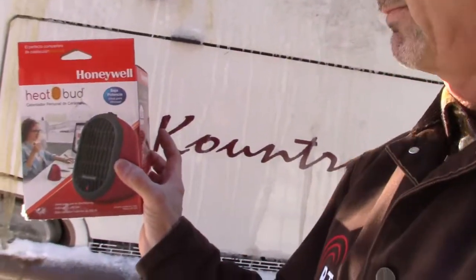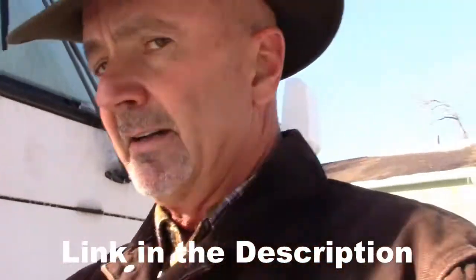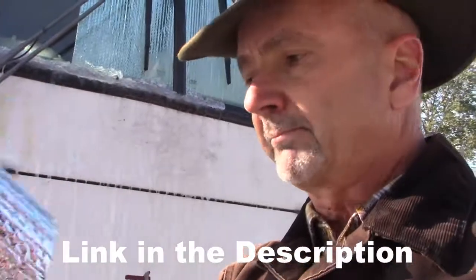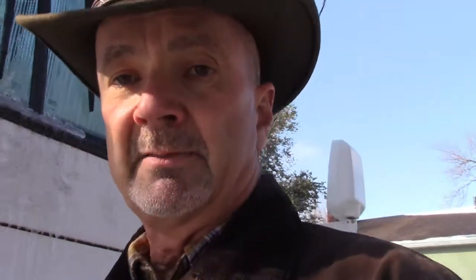Inside the water tank locker we've got one of these Honeywell heat buds — a little tiny personal space heater. It's a maximum of 250 watts, and on the low setting even less than that, maybe 150 or 175 watts. That's pretty important for keeping our power requirements down so we don't throw the breaker on that little 110 circuit. The insulation we're using down in the lockers is basically bubble wrap with a radiant barrier on it. It has made a huge improvement in the ability of our lamps and little heaters to keep those lockers warm and from freezing.